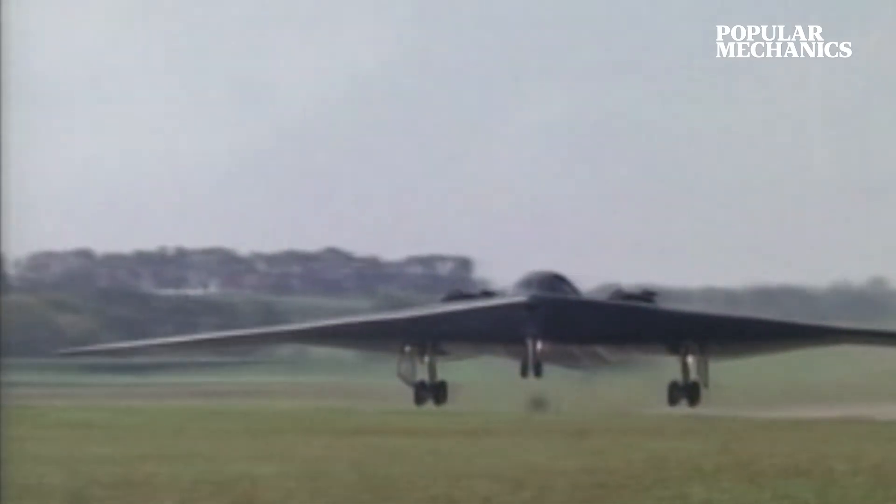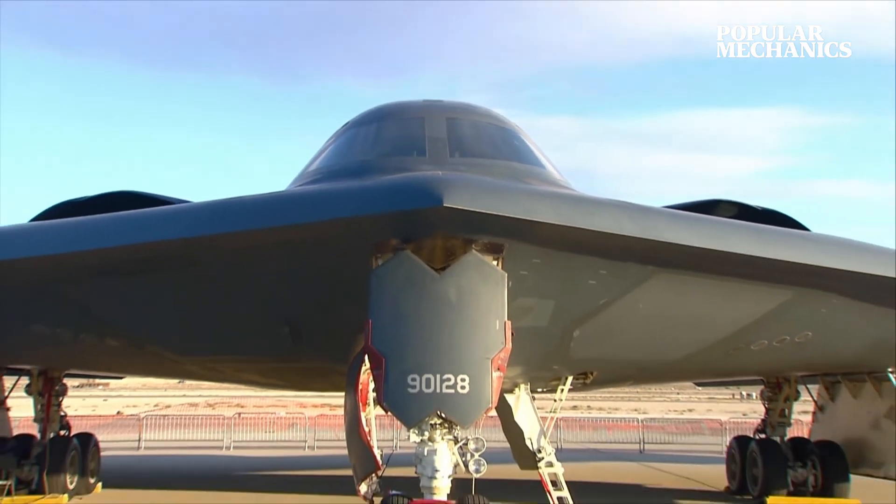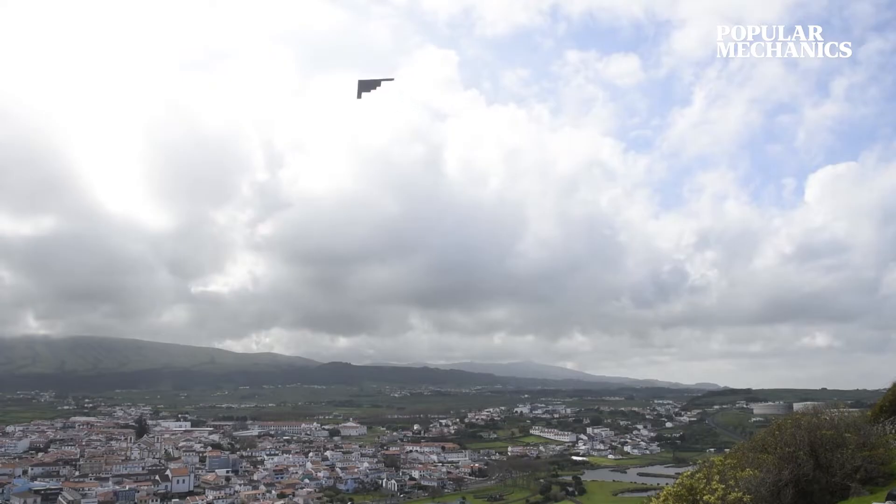This bomber was so advanced when it entered service in 1997 that today, more than 25 years later, America's enemies are still trying to catch up. Meet the B-2 Spirit.